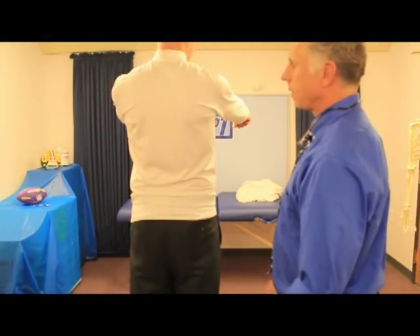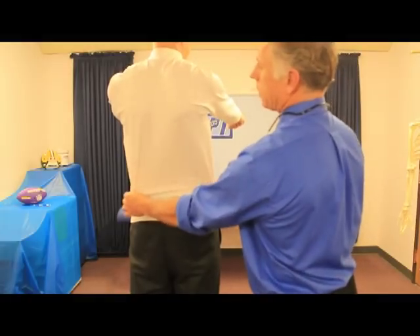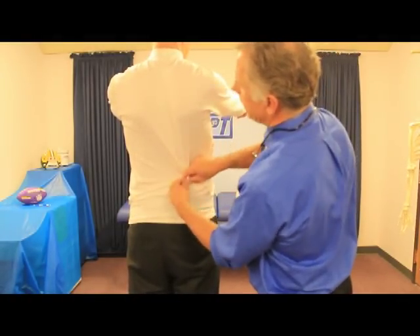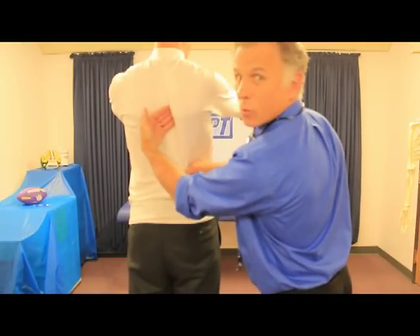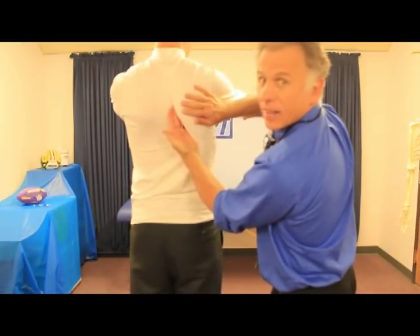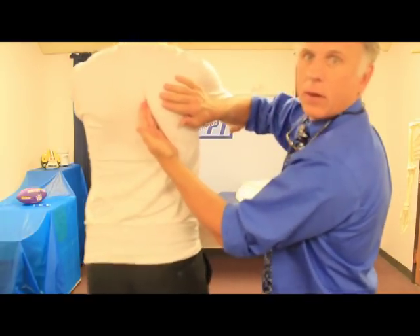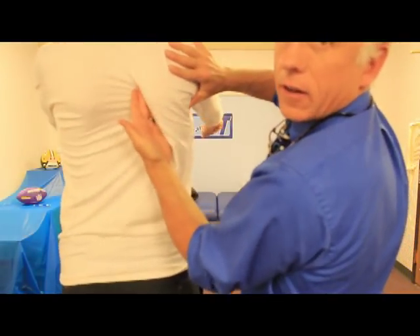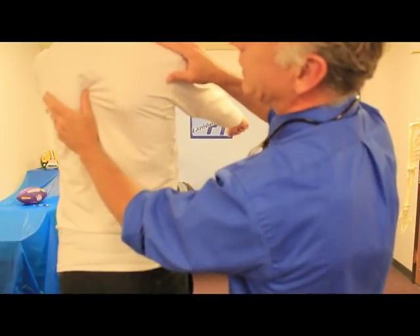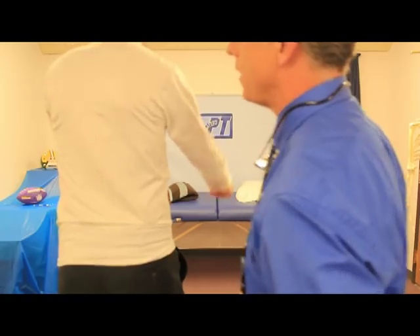Now watch — they're in a normal position, but now look at this. I can stick my finger right under there. That is a winging scapula right there. I can stick my whole hand right under that, and this side is more normal. This one wings a little bit too. You are a winging scapula type of guy, Bob.